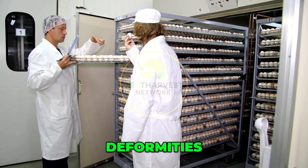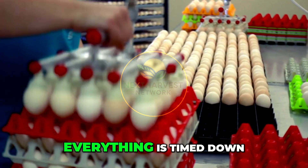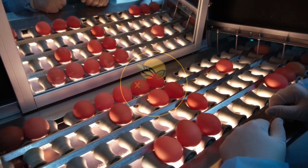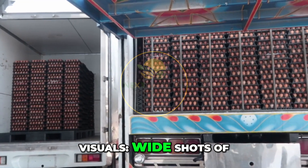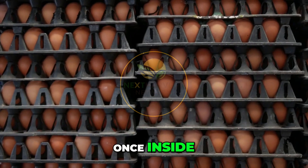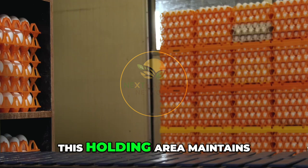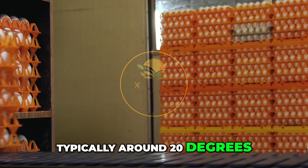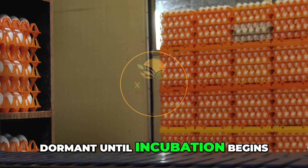The trays move through reception under close watch. Workers and automated systems check for cracks, deformities, and any handling issues during transport. From here, everything is timed down to the hour. Once inside, the eggs are stored briefly in climate-controlled rooms.